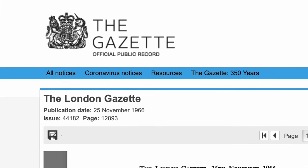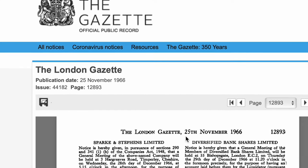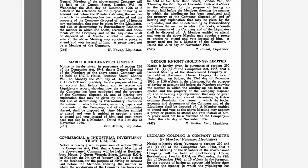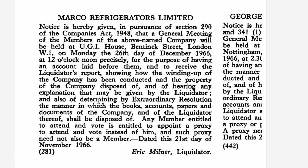The company filed for liquidation in 1966, as documented in the London Gazette — the official public record. The London Gazette, 25th November 1966, issue 44182, page 12893: Marco Refrigerators Ltd, general meeting of the members, Monday the 26th day of December 1966 at 12 o'clock precisely, for the purpose of having an account laid before them and to receive the liquidator's report showing how the winding up of the company has been conducted and the property disposed of. Signed 21st November 1966, Eric Milner, liquidator.